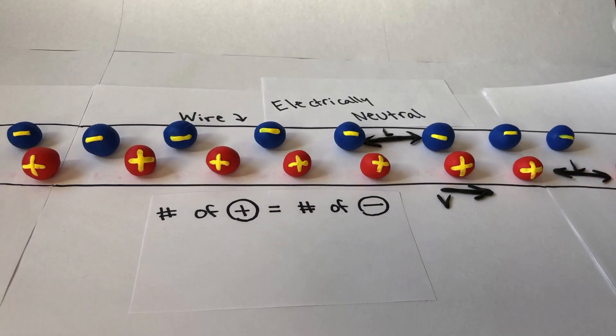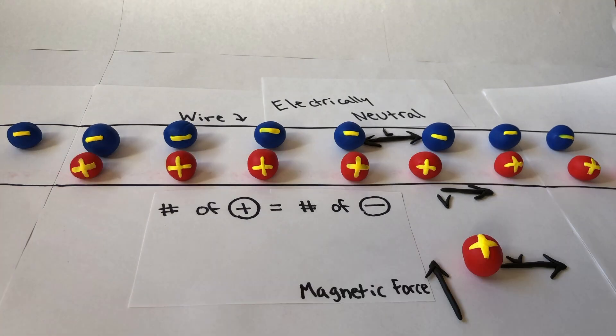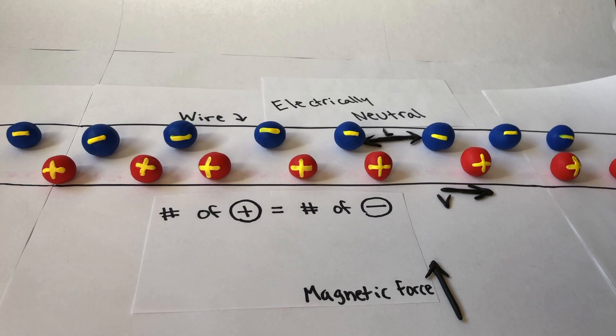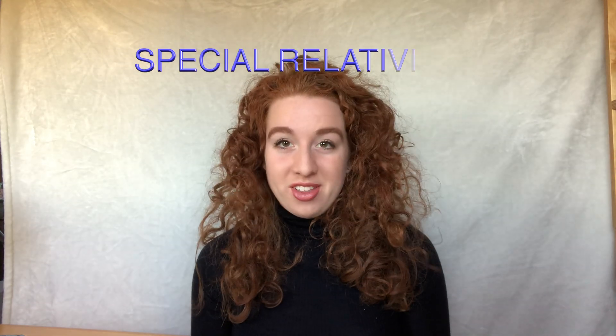Now imagine a single positive charge also with velocity V moving parallel to our wire. We know through observation that this charge feels a magnetic force towards the electrically neutral wire. But why is that? Surely this magnetic force can't have any connection to electricity since the wire is electrically neutral, right? Actually, it does — through special relativity.